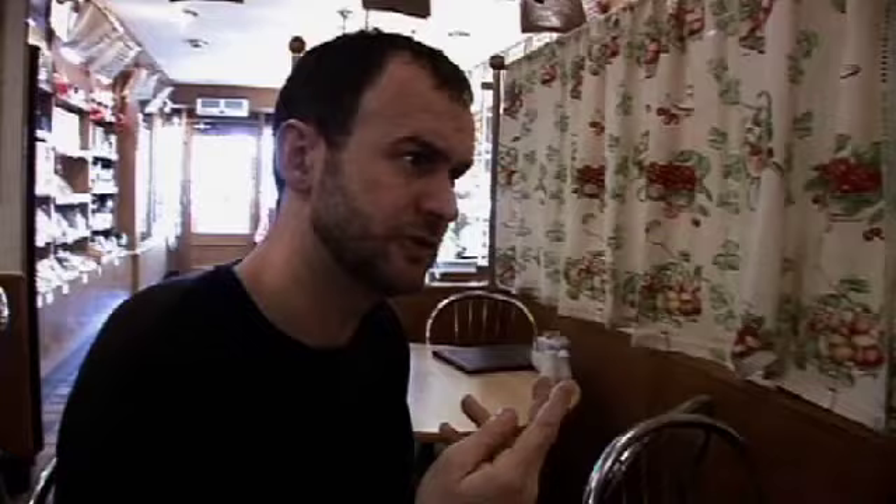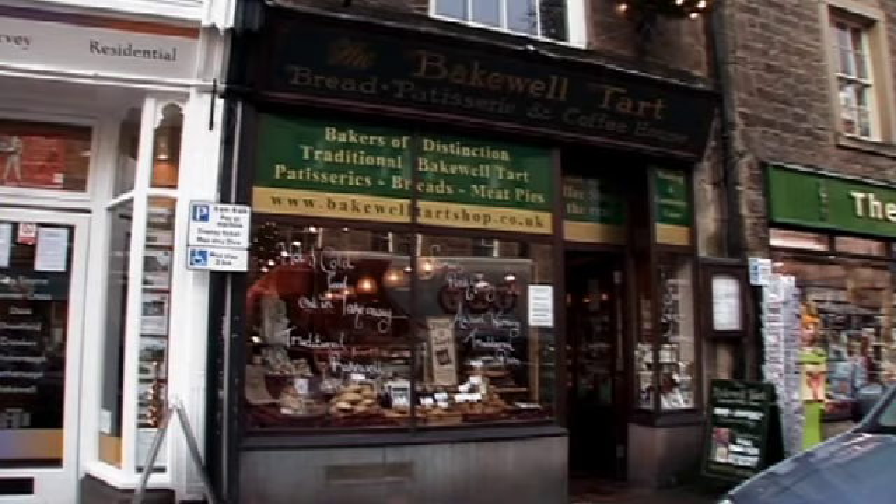'Should we get on and have a little taste?' 'As you wish.' 'It looks absolutely stunning. Mmm. You can really taste the almond. And you've got a beautiful crust on the top, which is really, really nice.'